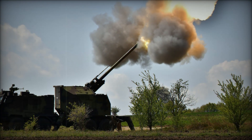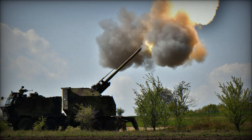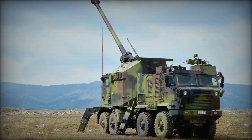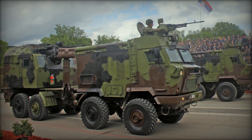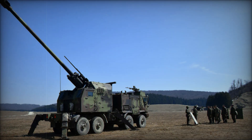The Nora B-52M15 has been successfully exported to several countries, including Kenya, Bangladesh, and Myanmar. These countries use it in defensive and offensive operations. For example, in Kenya, the army uses these howitzers to fight terrorist groups, allowing strikes on militant camps without endangering their soldiers. The accuracy and power of the guns make them an ideal tool for such tasks.